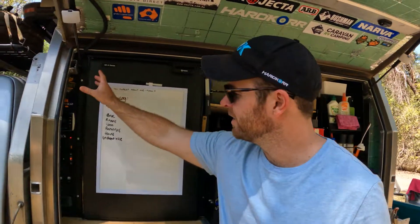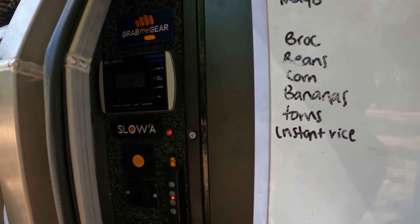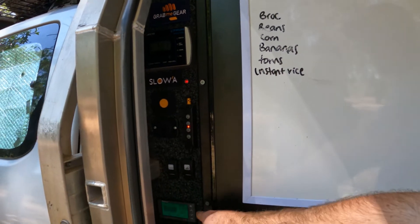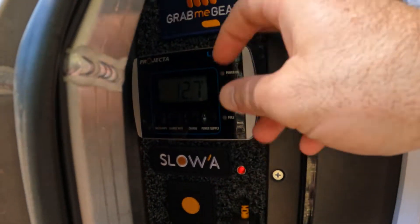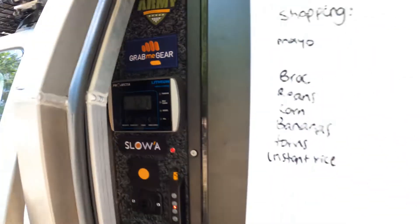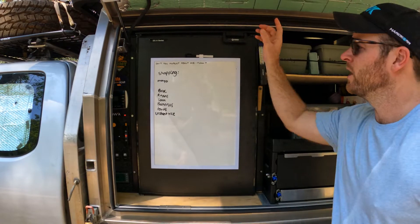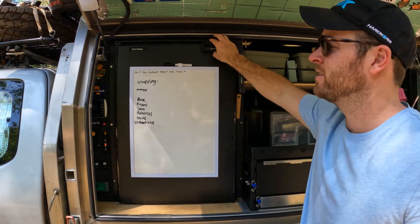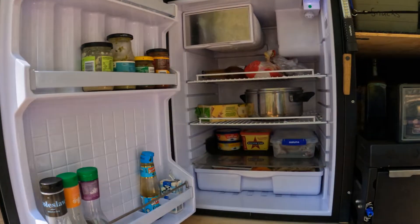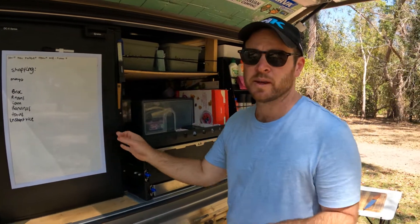Down here we've got our electrics — a few switches for lights, a battery monitor, and up here is another monitor for the charger when you're plugged into power. We'll talk about 12 volts on the outside, but this is the Bushman 130-litre fridge — absolute game-changer. With three months on the road now, it's just so handy. Nice and big, and I think they set you back about $1,500 depending on where you get them.